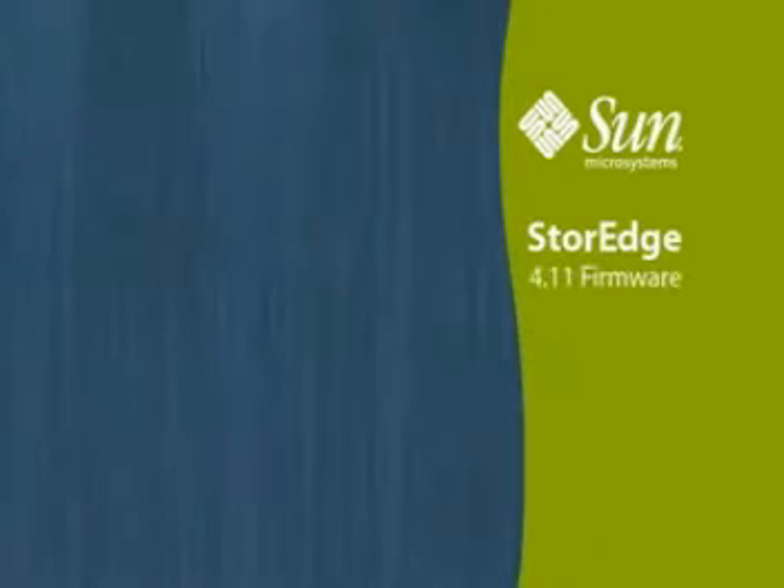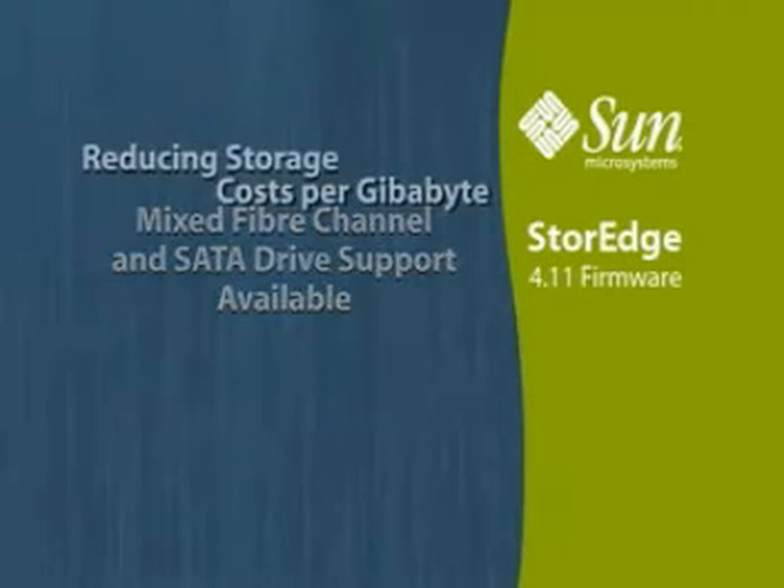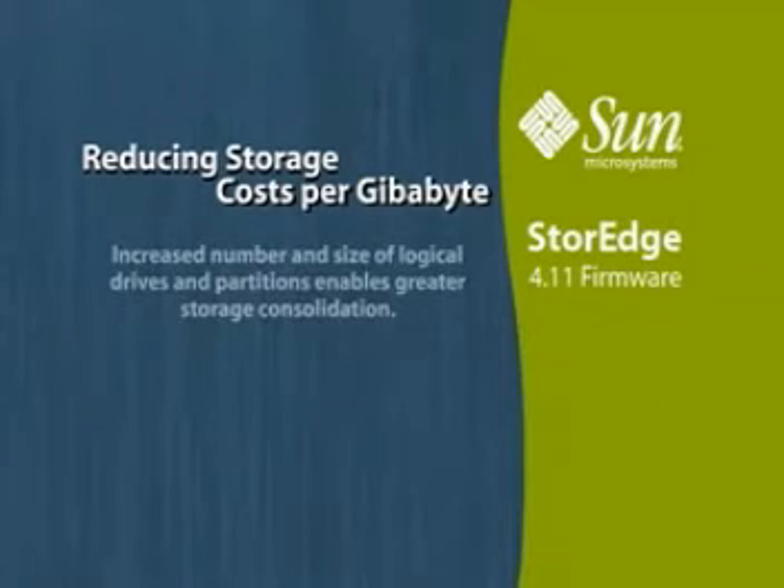With the introduction of the 4.11 firmware, mixed Fiber Channel and SATA drive support is now available. Other features include reducing storage costs per gigabyte by increasing the number and size of logical drives and partitions, which enable greater storage consolidation.